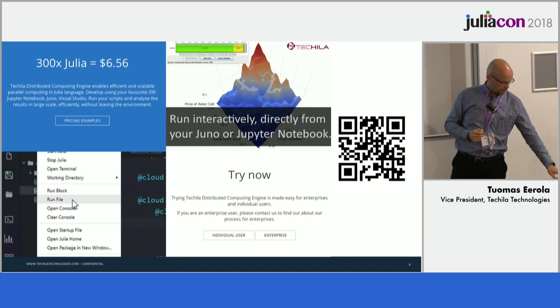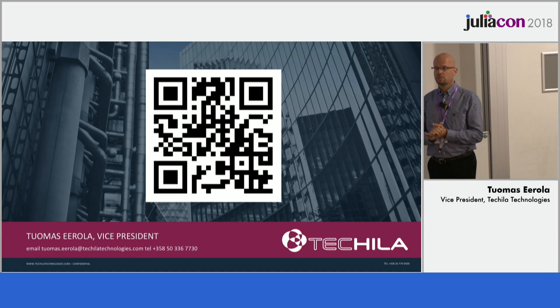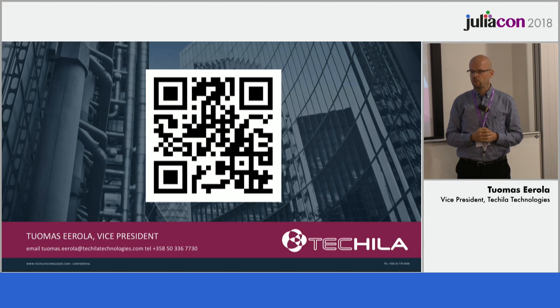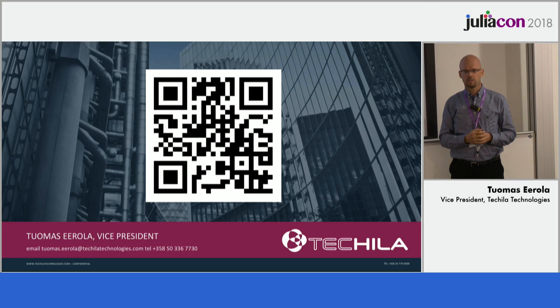Thank you very much for your attention. I hope you found this interesting and I hope you liked the demo. I have heard there is a good party this evening, so I will be there — let's talk and see what we could do together. I have been doing work with many researchers and I look forward to doing the same with you.